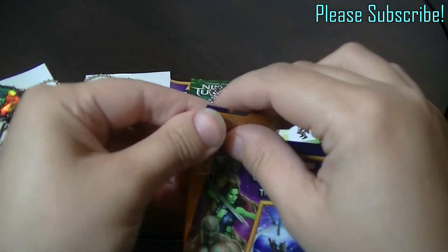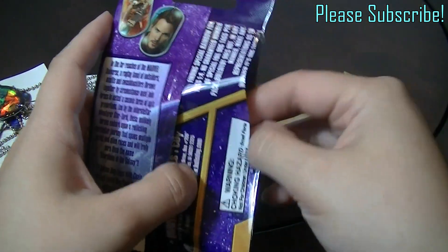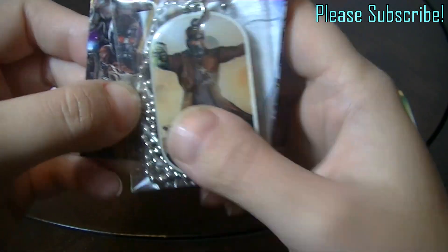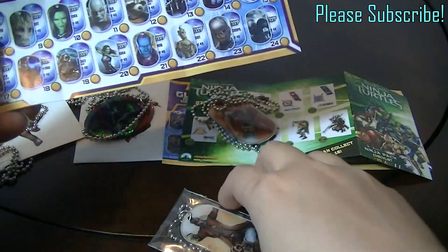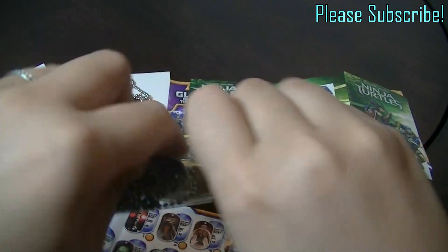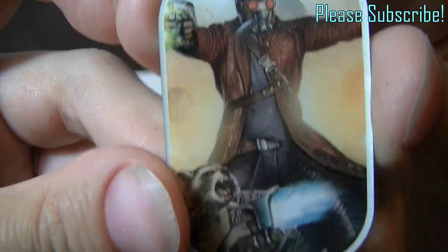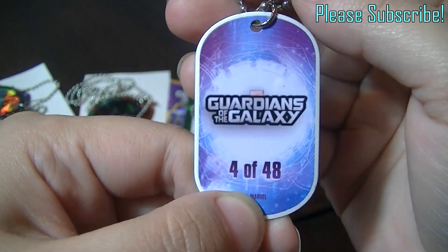Time to open the last one, which is another Guardians of the Galaxy dog tag. Let's see what we get — oh, we got Star Lord and little Rocket Raccoon on there too, which is awesome. Star Lord with his mask on and you can see Rocket Raccoon on it too. This is number 4 of 48.